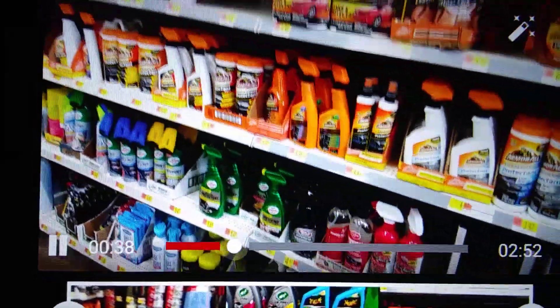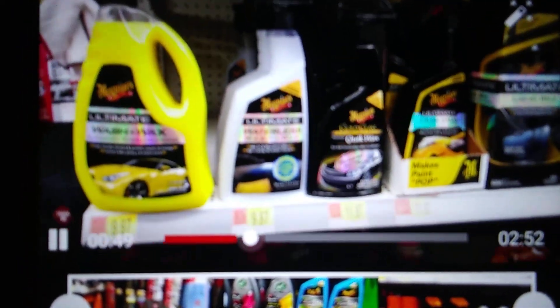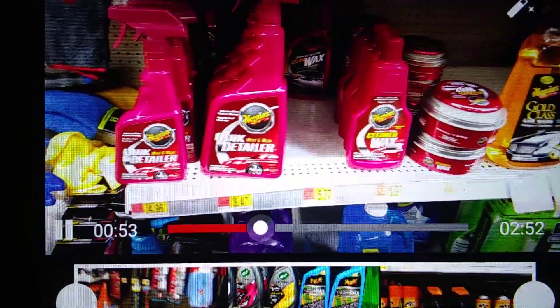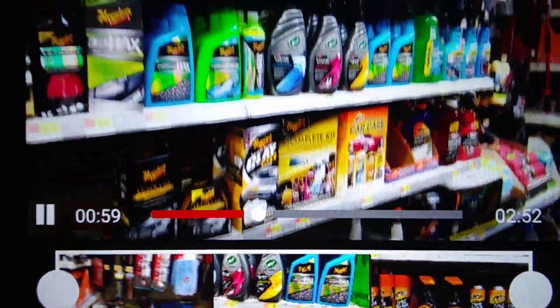Some Amaral stuff here. Turtle Wax. They got these shelves stocked up — we'll give them that much. More Maguires. Waterless wash. Detail spray. There's a lot going on though.